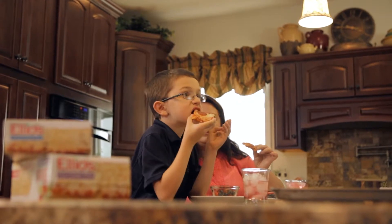If you're looking for a quick and easy lunch solution, try Elio's. It's delicious, it's fast, and the kids love it.